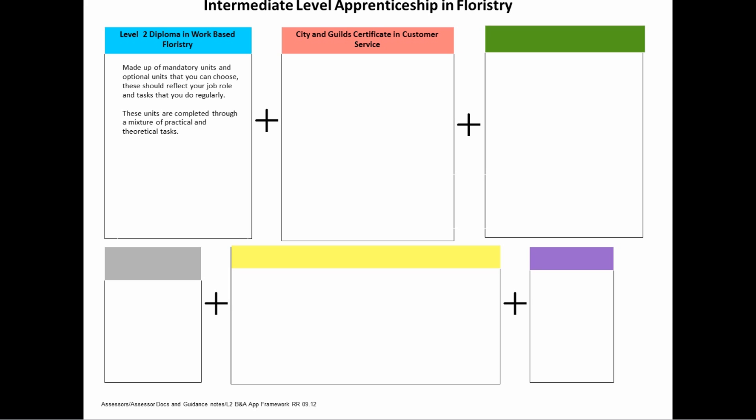The City and Guilds Certificate in Customer Service. This is to ensure that you can clearly show the theoretical knowledge required for your qualification. Your assessor will support you in preparing for this. It consists of one paper-based multiple-choice test and one assignment.